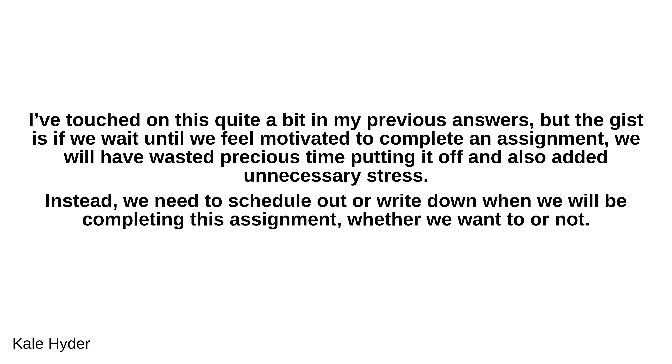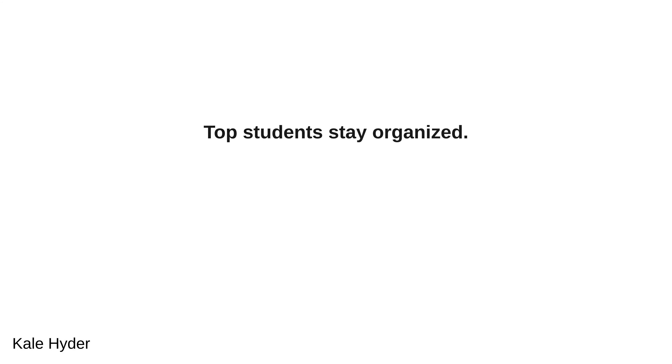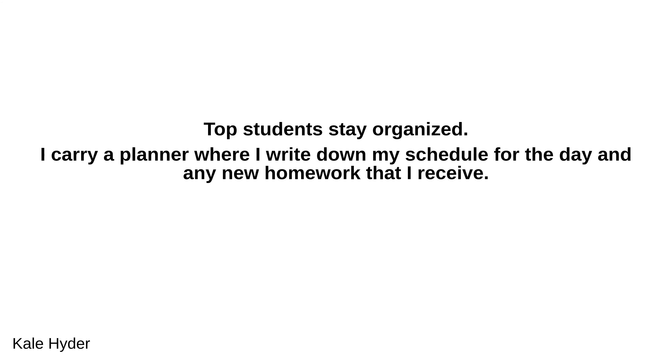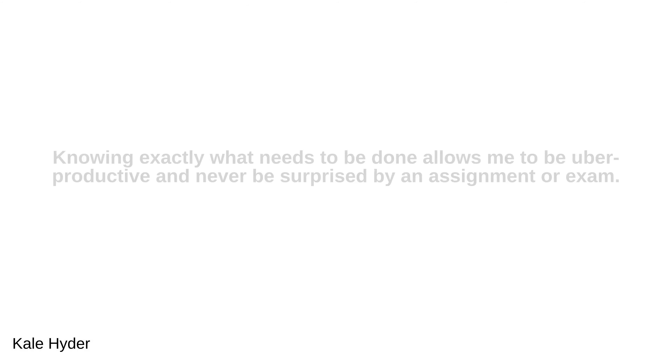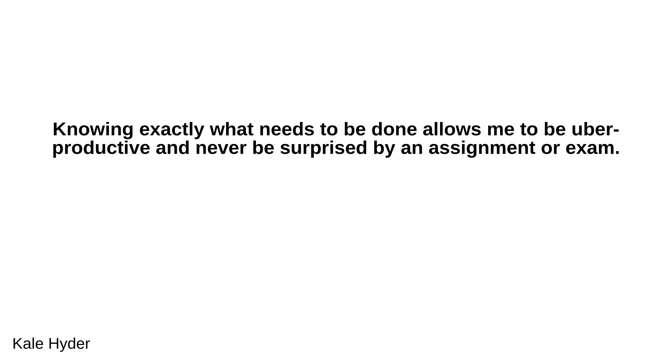Instead, we need to schedule out or write down when we will be completing an assignment, whether we want to or not. Top students stay organized. I carry a planner where I write down my schedule for the day and any new homework that I receive. I've written out important dates, like exams and essay due dates, on a large calendar in my room so that no assignment sneaks up on me. Knowing exactly what needs to be done allows me to be uber productive and never be surprised by an assignment or exam.